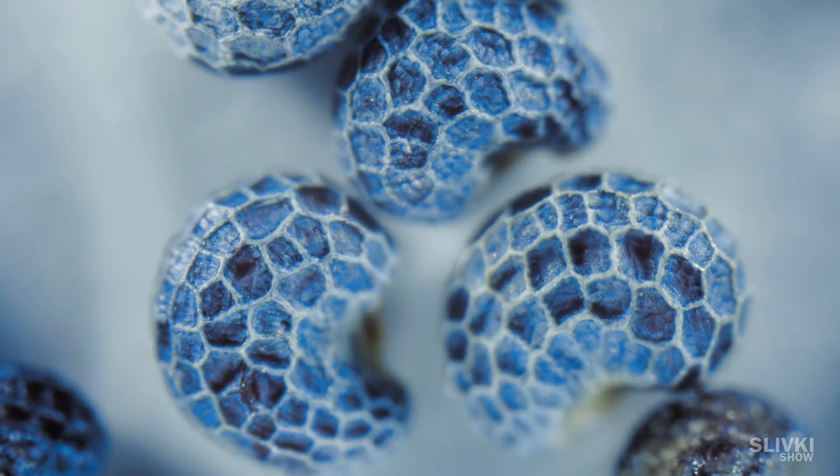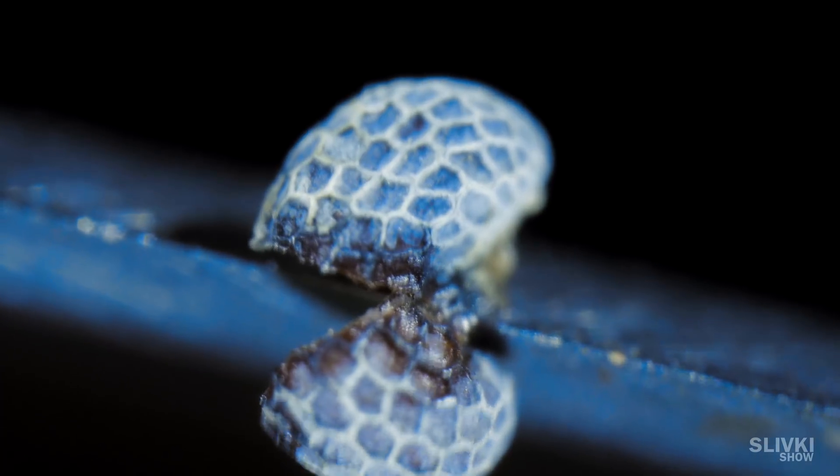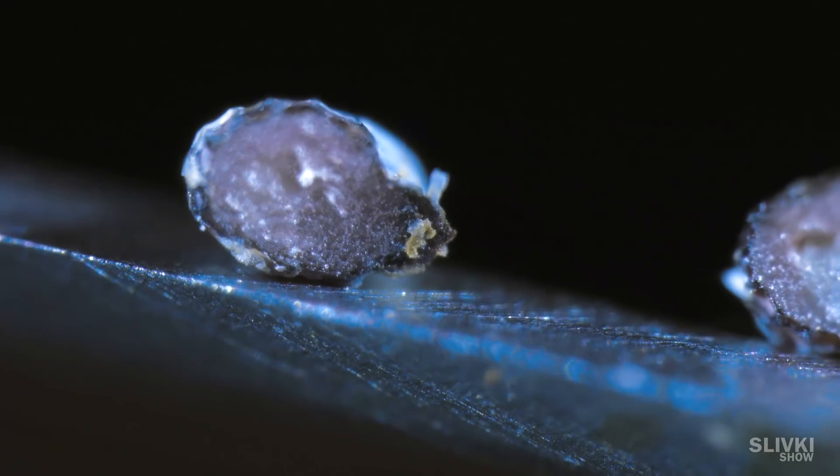It may seem like alien eggs, but actually it is poppy seeds. Now you can see how it looks like inside.